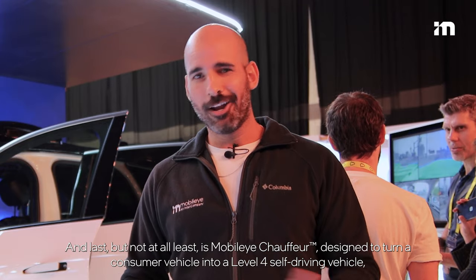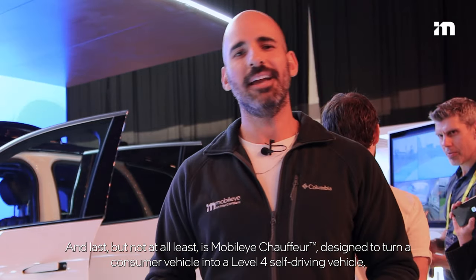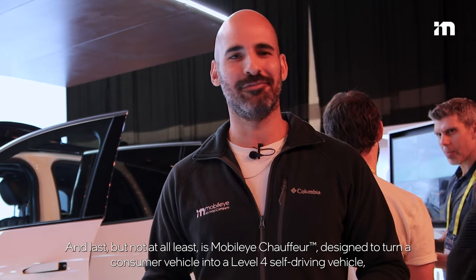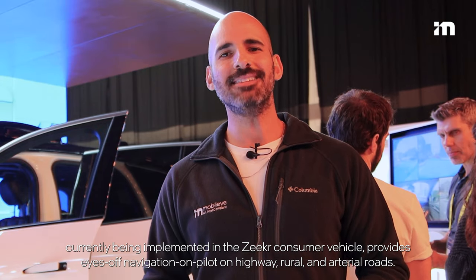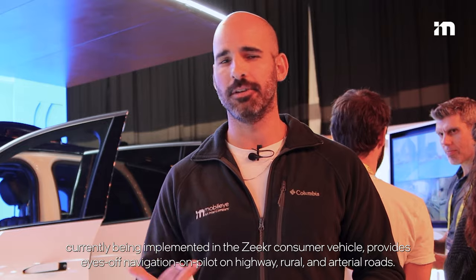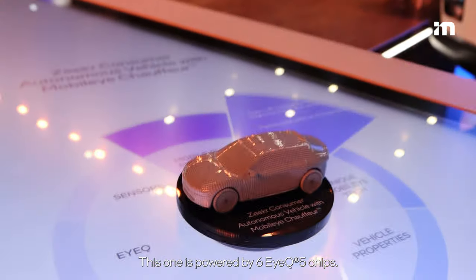Last but not at all least is Mobileye Chauffeur, designed to turn a consumer vehicle into a Level 4 self-driving vehicle. Currently implemented in the Zeekr consumer vehicle, it provides eyes-off navigation on pilot on highway, rural, and arterial roads. This system is powered by six EyeQ5 chips.